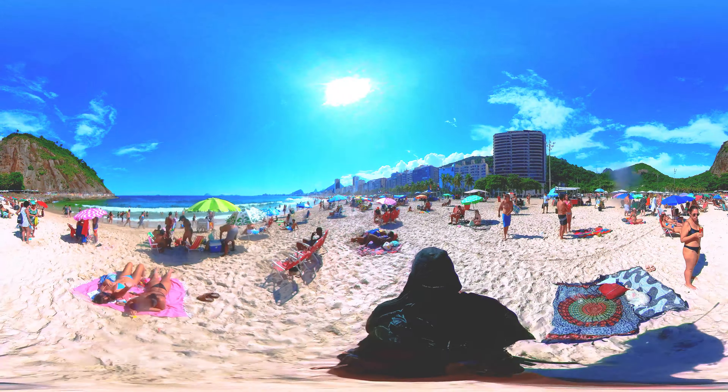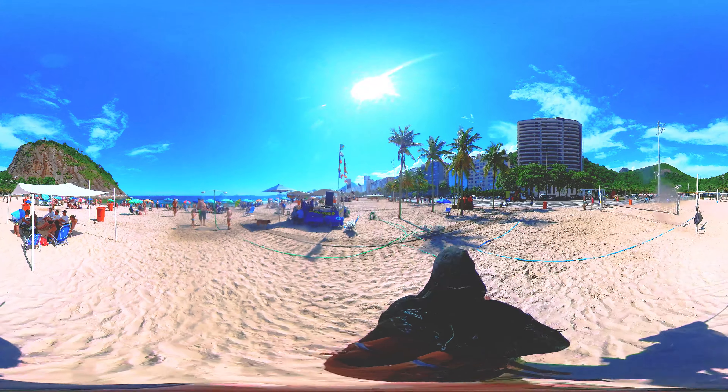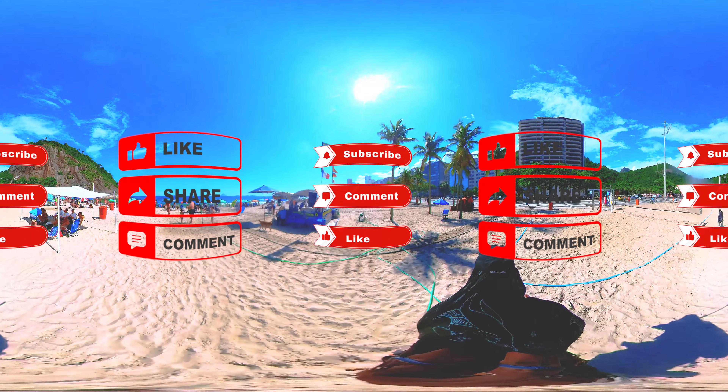Thank you for watching, and we hope you enjoyed this video. Don't forget to subscribe and share it with your friends. See you next time. Thanks for watching this video and walking with me in this adventure of 360 degrees video. Don't forget to like, comment, and subscribe to the channel.